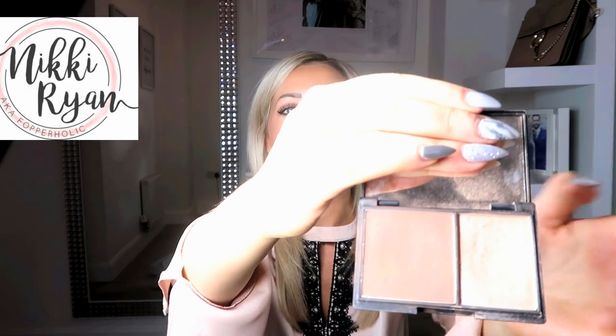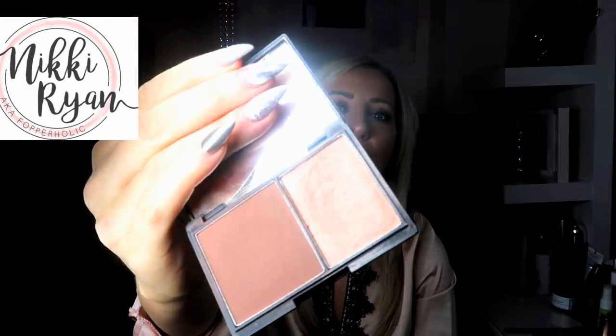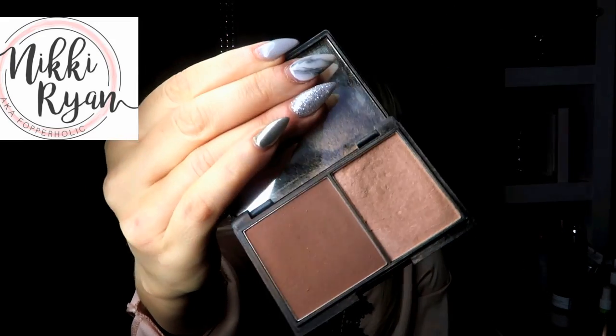One of the reasons people were asking about my makeup was probably because of the highlighter I was wearing. This one does have quite a glow to it and it's actually one of my cheap ones - I don't use it very often but it's brilliant. It's from Sleek. It's got a darker powder for contouring and then a gold highlighter - it's called the Face Contour Kit by Sleek.